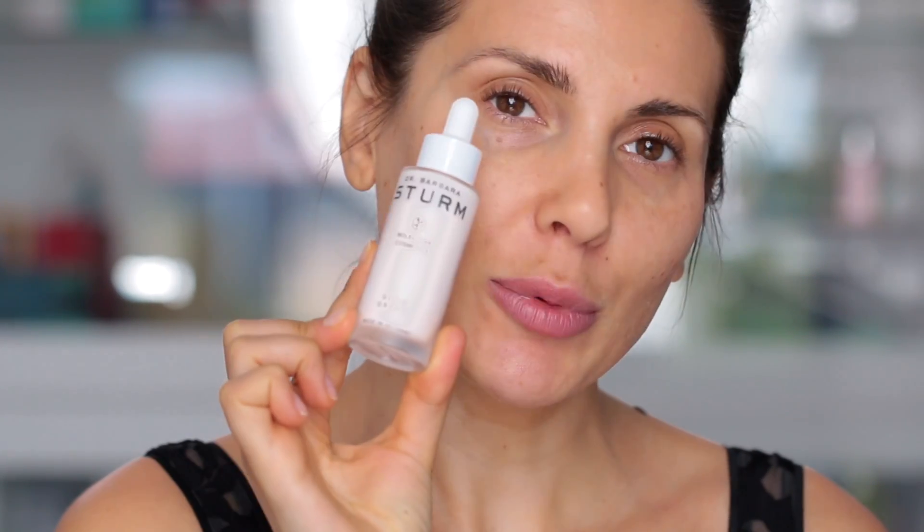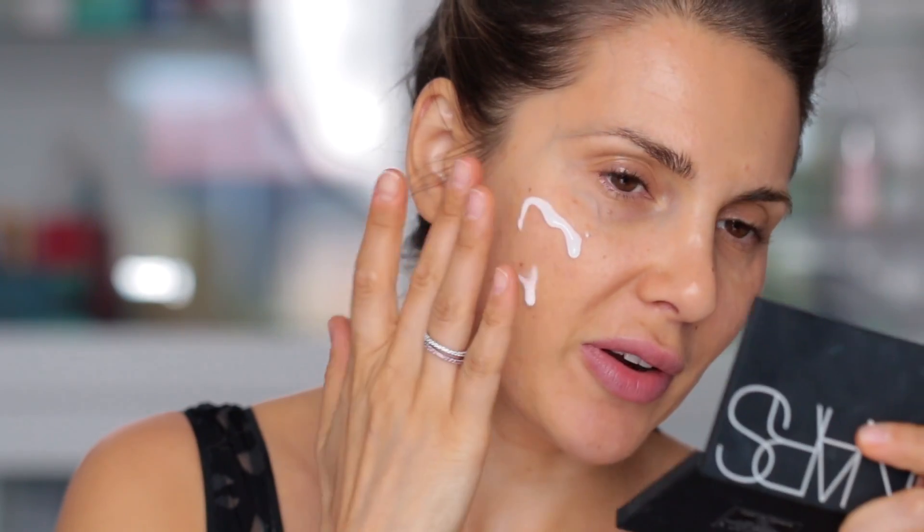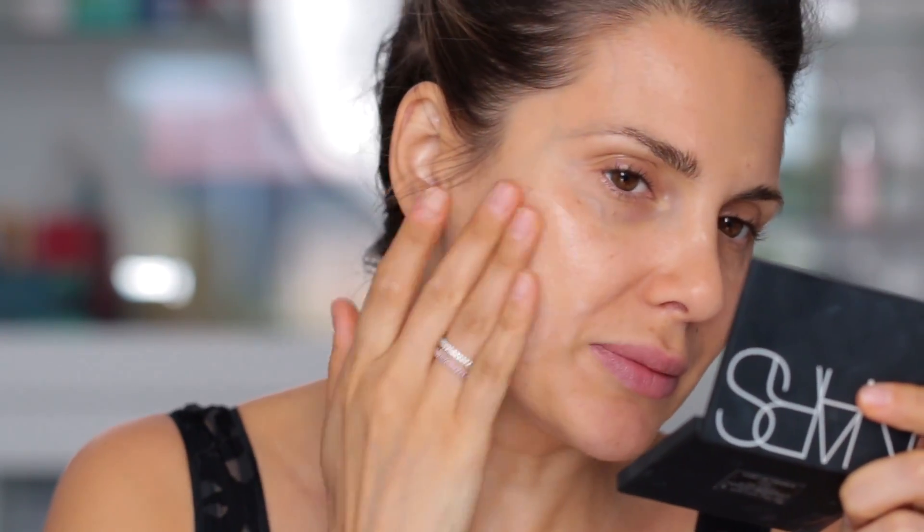I'd like to mention that I do have a self tan on my face. It's the Tanceuticos self tanning lotion in dark and I've only applied it once at night. I'm going to start this makeup using Dr. Barbara Sturm glow drops. I've seen this product everywhere on Instagram — every single celebrity I follow is using this. I bought it from Bergdorf Goodman when I went to New York. I'm going to apply it on this side first because I want you to see what it does. It's a very subtle glow.